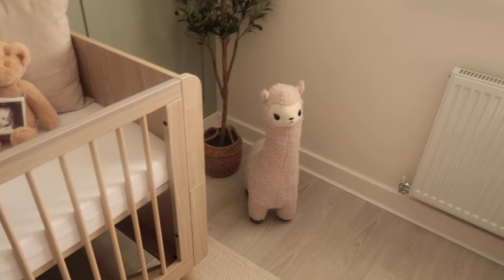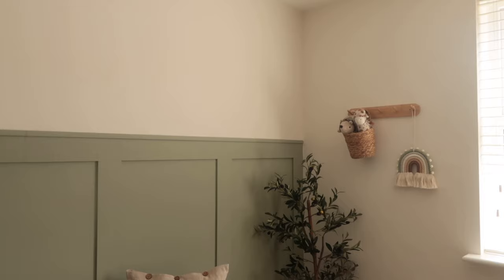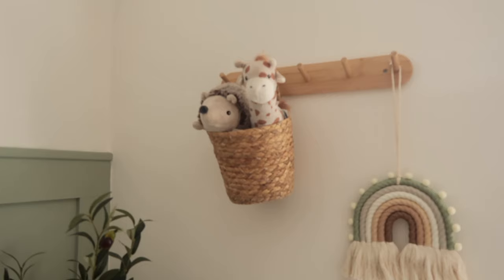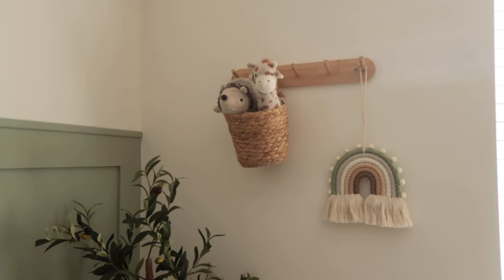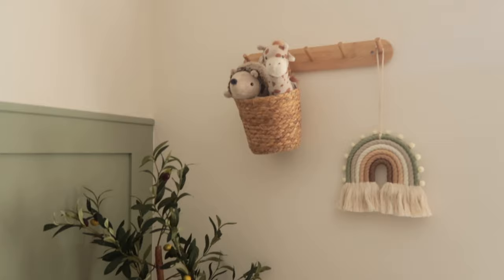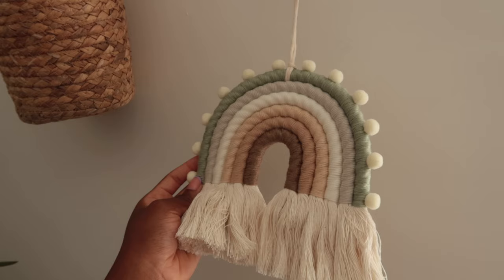Moving on to this little corner of the nursery. Just before I do, I should mention that the wall paint is called Limerick for the paneling. Against the white radiator you can tell the wall isn't actually white — we painted it this off-white warm color called Alberta, again B&Q's own brand. B&Q own brand paints are incredible. Over here we have a hook from Amazon and I added this little rainbow decoration — also from Amazon — because the colors of the rainbow work really well with the color scheme of the room.